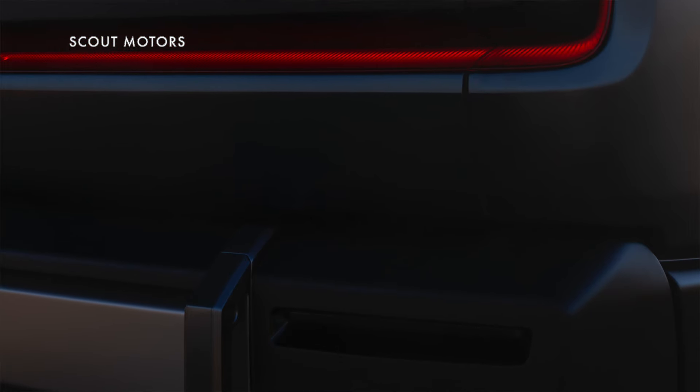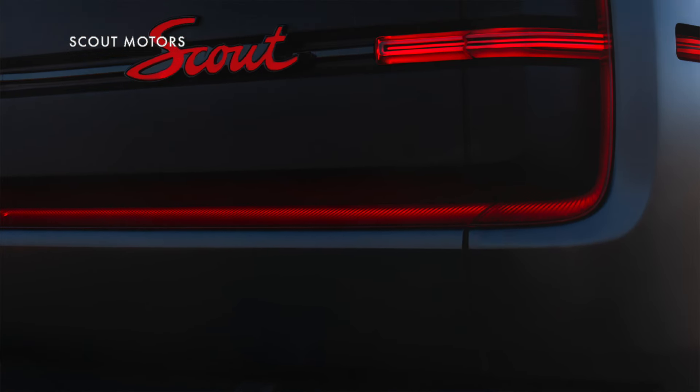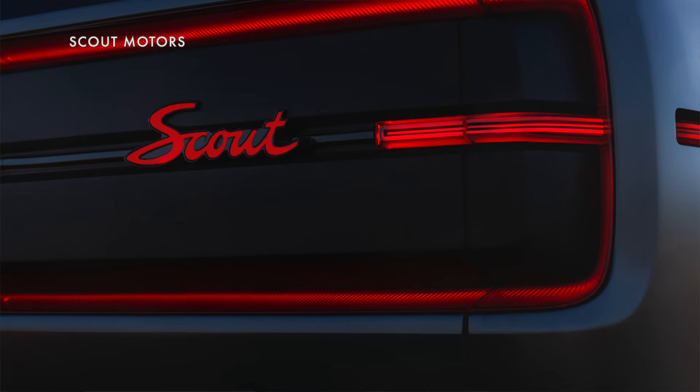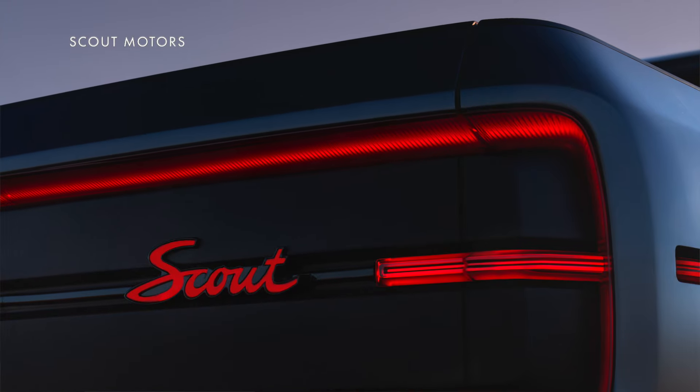As with many Volkswagen Group vehicles, they have 800-volt architectures and can charge at up to 350 kilowatts. Plus they're compatible with the Tesla Supercharging network and will have NACS type plugs.